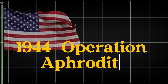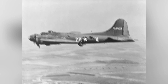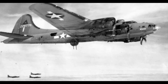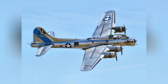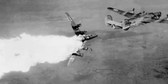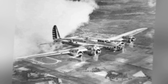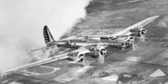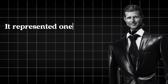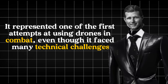1944 — Operation Aphrodite. Fast forward to 1944, amidst World War II. The US military developed the Operation Aphrodite program, where modified B-17 and B-24 bombers were converted into radio-controlled flying bombs. Although the operation had limited success, it was a pioneering effort in weaponizing drones and using them for combat missions, representing one of the first attempts at using drones in combat despite facing many technical challenges.